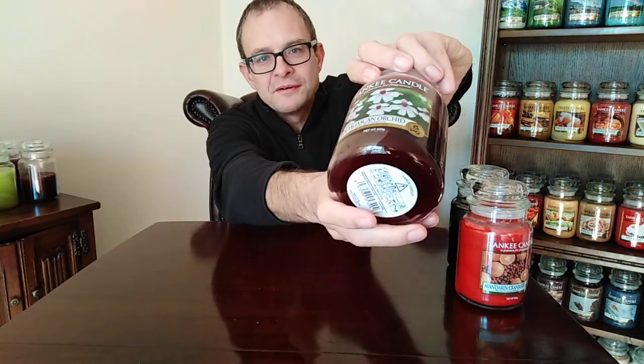Next up is Madagascan Orchid. This one's a powerhouse. It's a beautiful, heady floral but with loads of different notes — there's sweet, there's a touch of slight spice, and lots of different florals. A very complex candle that reveals all sorts of hidden secrets every time you burn it. It's a really good one, Madagascan Orchid, and it's good and strong as well. That's always a good thing.